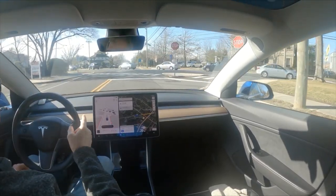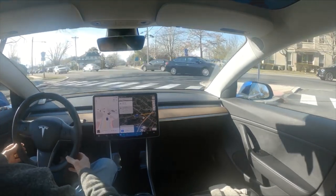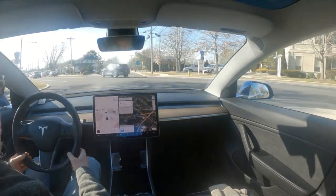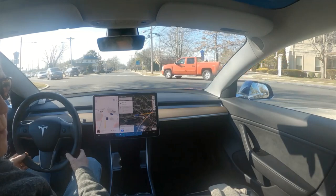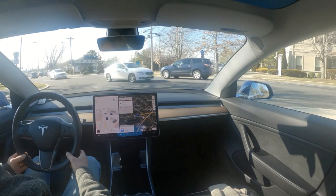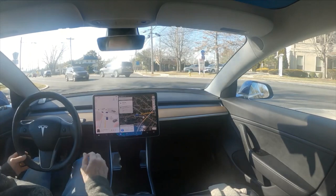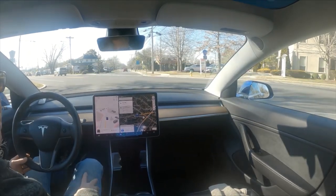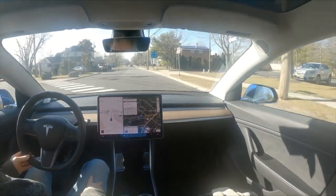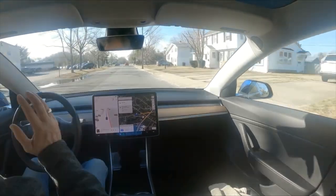We're at the same traffic light going straight again through this intersection. There's a whole line of traffic coming from both directions. This will be the last car - I cannot see - oh my god, it's going. It found an opening and there was an opening. It went.